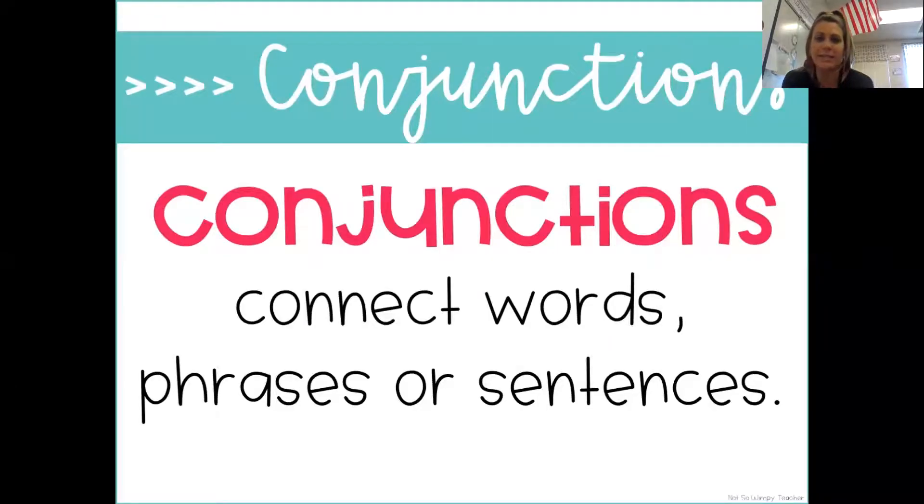So today for writing, we're going to dig into something called conjunctions. You are going to follow along with me and get a great little mini lesson on conjunctions, because I'm sure you're wondering, what does that even mean? Say it with me: conjunctions. We will learn that very soon.